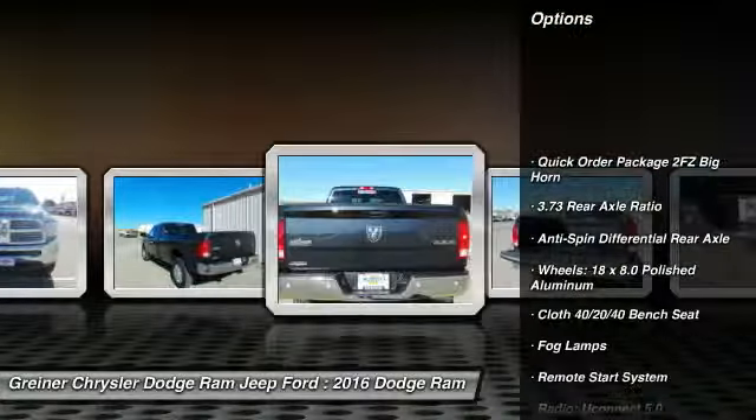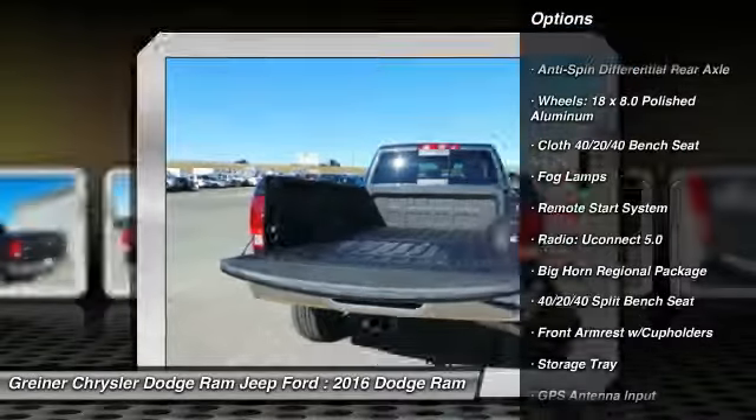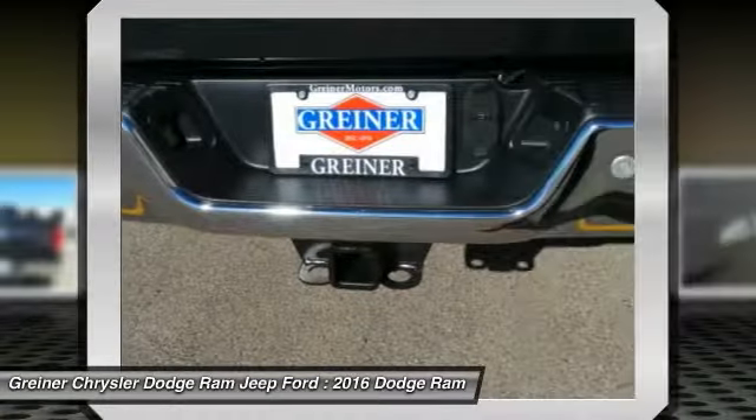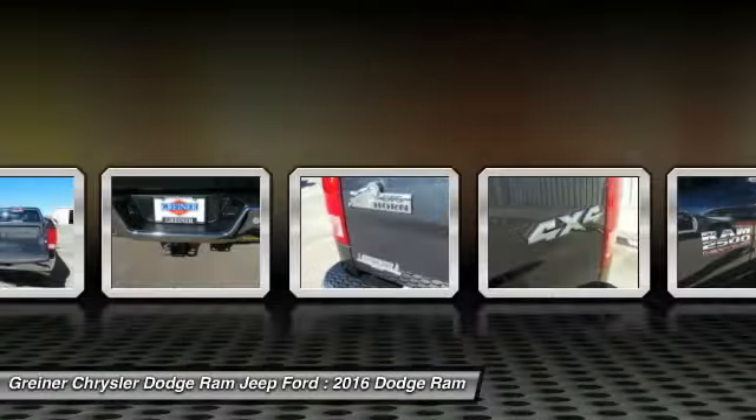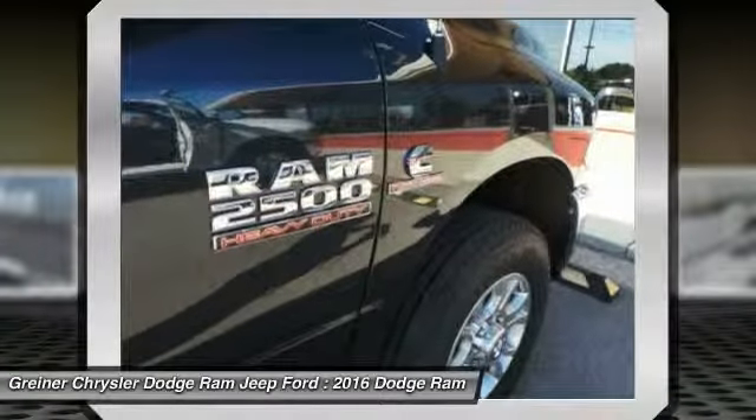Remote engine start, traction control, dual airbags, leather-wrapped steering wheel, power steering, air conditioning, front four-wheel disc brakes, center armrest, fog lamps, power windows. Come see the car for yourself.